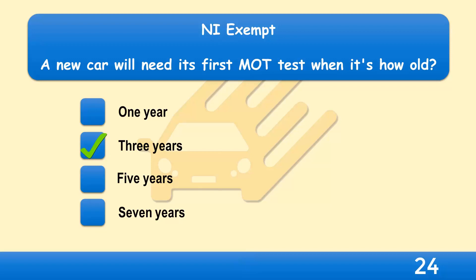The vehicle you drive must be roadworthy and in good condition. If it's over three years old, it must pass an MOT test to remain in use on the road, unless it's exempt from the MOT test — see gov.uk.